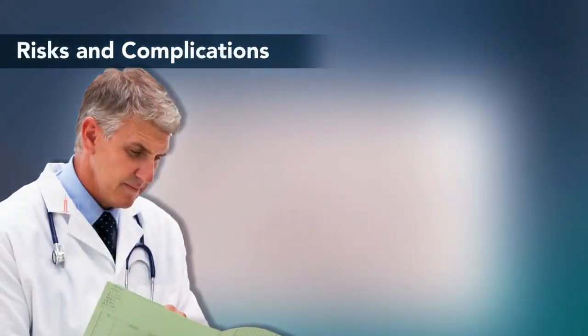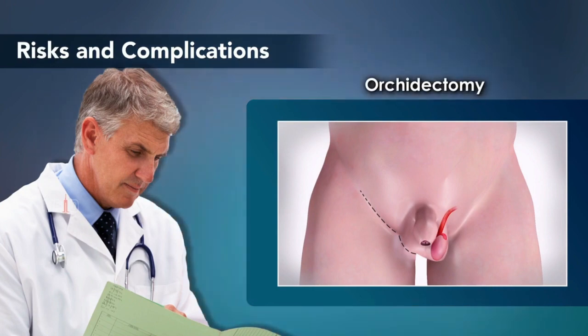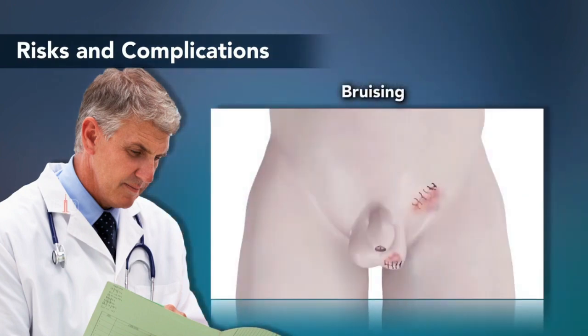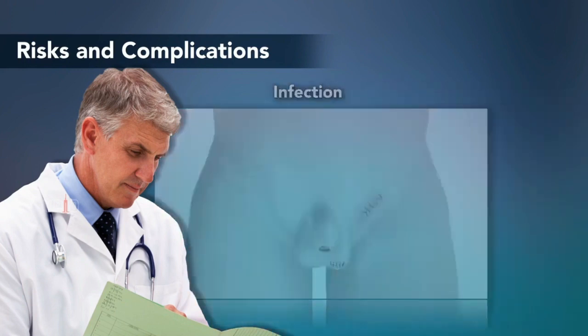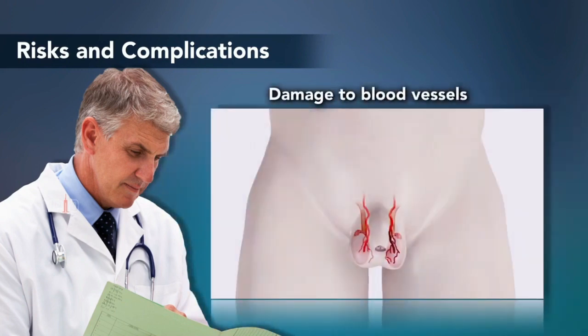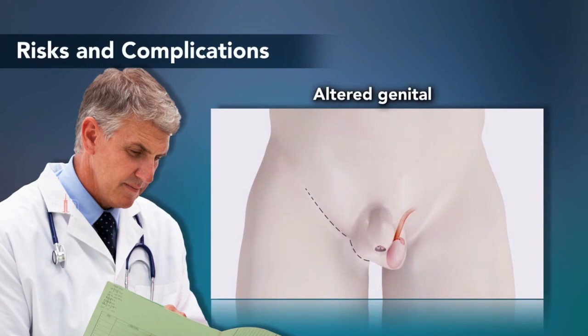Risks and complications. Orchiopexy and orchidectomy are usually safe, but some of the possible risks and complications include bruising, swelling, bleeding, infection, damage to blood vessels or other surrounding structures, return of the testicle into the groin following orchiopexy, and altered genital appearance following orchidectomy.